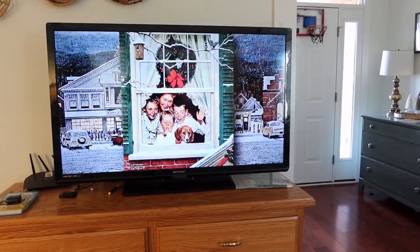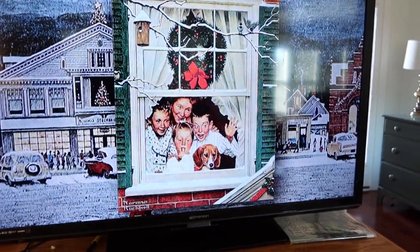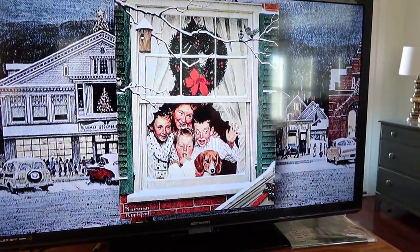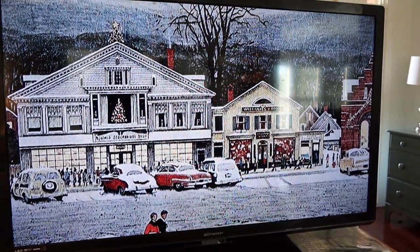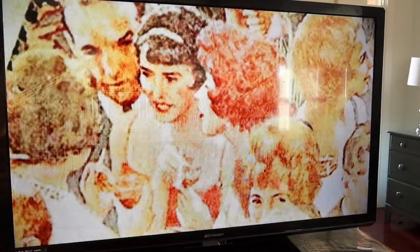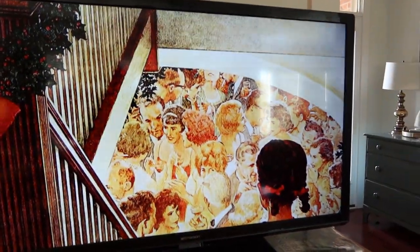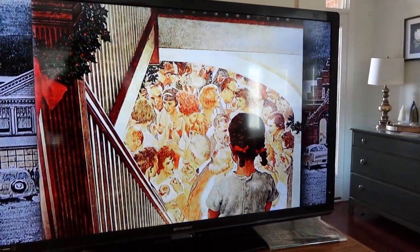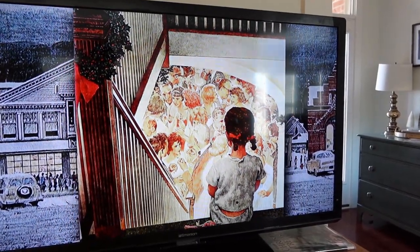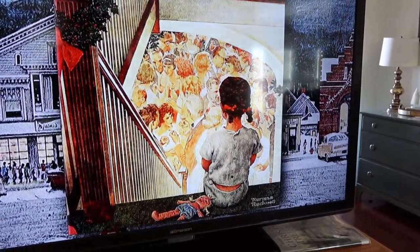We're also doing picture study this month. We picked Norman Rockwell as our artist, so we pulled up a YouTube video with his Christmas prints that come up randomly on the screen. It's been really neat to hear the kids give a narration or share their thoughts on the individual paintings. We'll probably stick with Rockwell after Christmas for his other paintings — we've already read his biography and watched a video about him, and now we're looking through all the holiday prints he did.